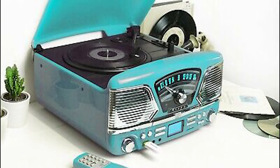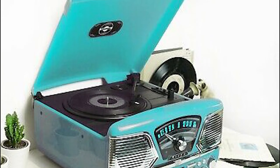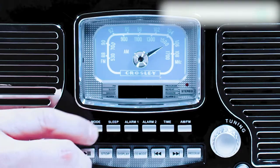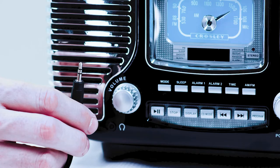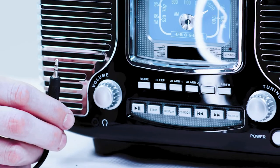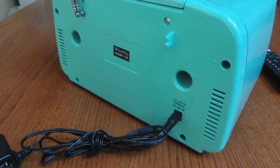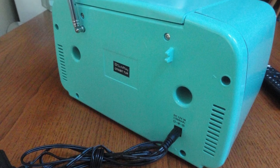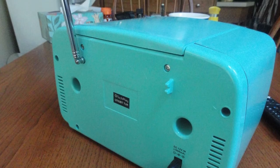At number two, the Techplay QT62BT is an attractive, well-designed stereo with AM/FM, a USB port, and a set of RCA inputs. It has a cool retro look and feel with a built-in 3-inch speaker, a rotary dial to change the audio source, and a blue LED status light to indicate power. It has two RCA inputs so you can plug in two speakers to play stereo music, and you can also connect a headset or guitar via the 3.5mm headphone jack.